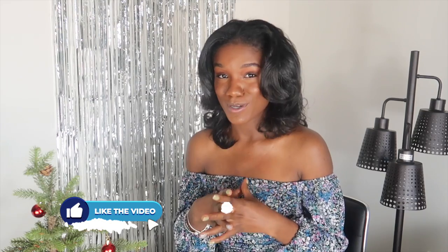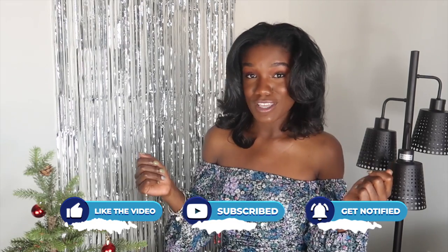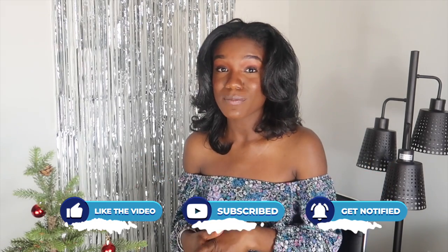Drop a comment on the next topic you want to see me talk about regarding moving out. Thank you guys so much for watching — these were some quick tips that definitely helped me get my credit squared up. I hope this video was a huge help, and I'll see you beautifuls in my next video, bye!